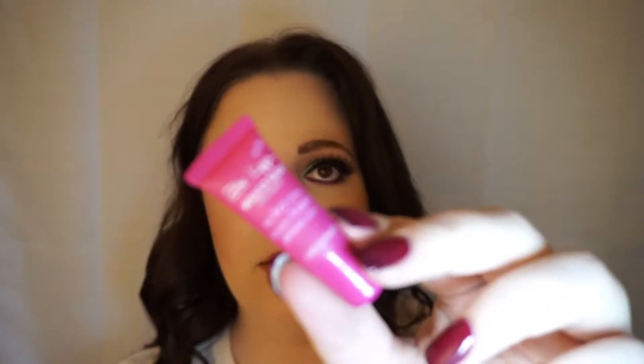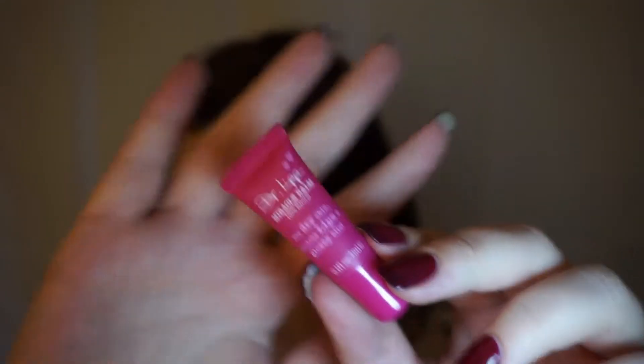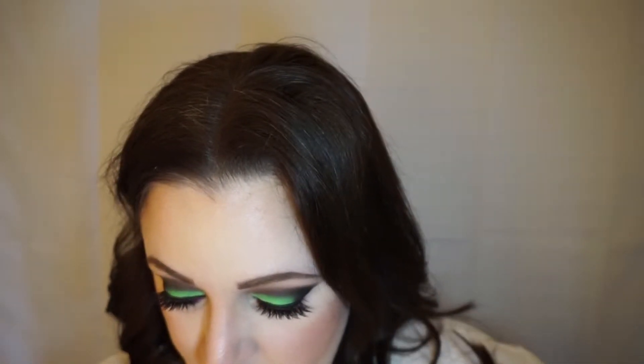The other item in there is Dr. Lip Miracle Balm — 100% natural for dry skin, luscious lips, and glossy bits. The full size of this is $16.50, and the full size of Toddy's shadow stick is $10.